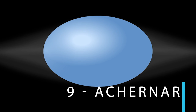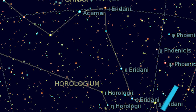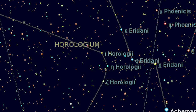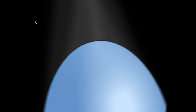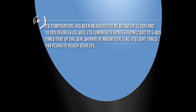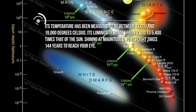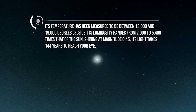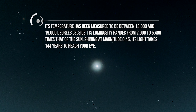Number nine: Achernar. Achernar is derived from the Arabic phrase meaning the end of the river — an appropriate name for a star that marks the southernmost flow of the constellation Eridanus, the river. Achernar is the hottest star on this list; its temperature has been measured to be between 13,000 and 19,000 degrees Celsius. Its luminosity ranges from 2,900 to 5,400 times that of the Sun. Shining at a magnitude of 0.45, its light takes 144 years to reach your eye.